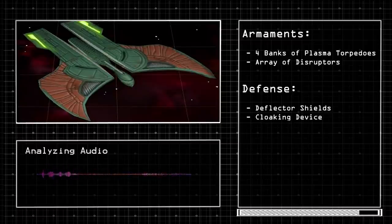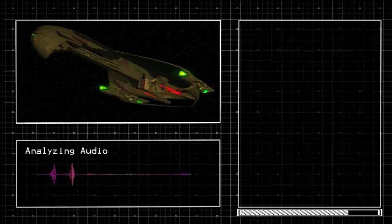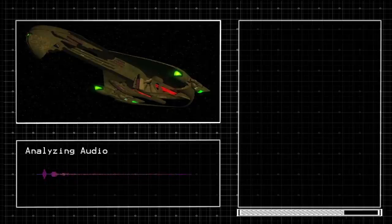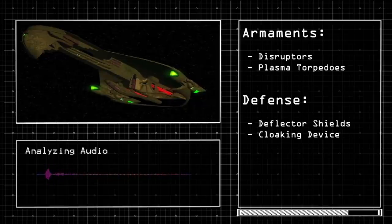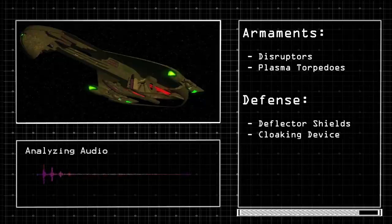With a fleet filled with warbirds and birds of prey, the Romulans also created a dreadnought called the Kortran. This vessel was fast and agile with a very similar design to the D'Deridex class, but was a smaller vessel to maintain maneuverability. The Kortran was 650 meters in length and could fit a crew of 890. It has been referred to as both a warbird and a dreadnought — technically it could be both. It's armed with disruptors and plasma torpedoes, and defended by deflector shields and a cloaking device. A linked video from another channel goes into more detail about this ship.